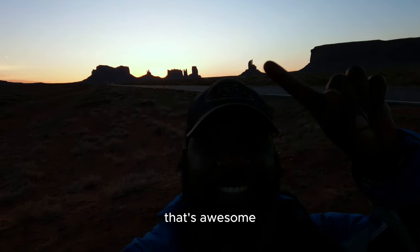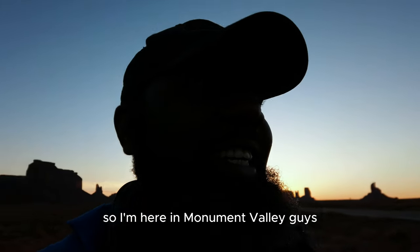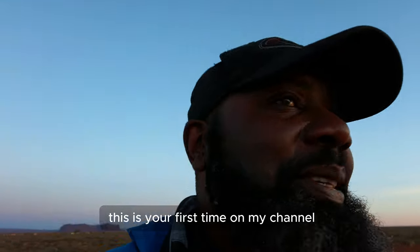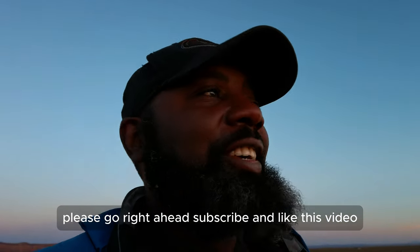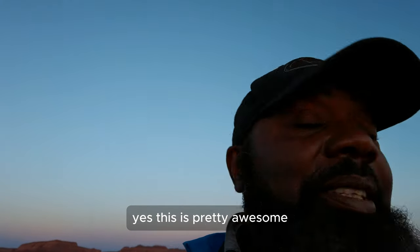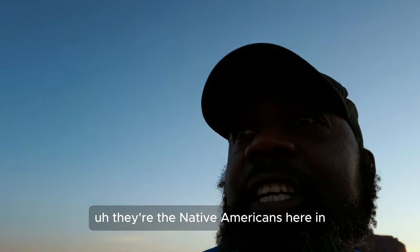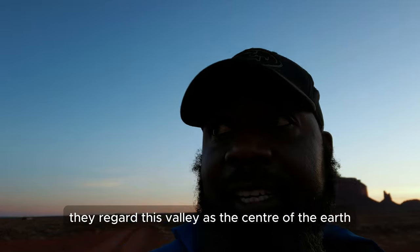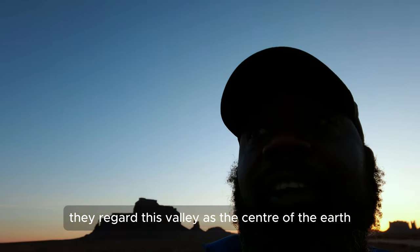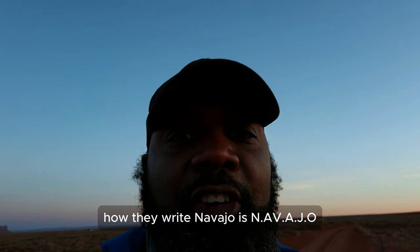I'm here in Monument Valley. If this is your first time on my channel, please go ahead and subscribe and like this video. This is the land of the Navajo Nation — the native Americans on the west side of the United States. They regard this valley as the center of the earth. Navajo is spelled N-A-V-A-J-O.